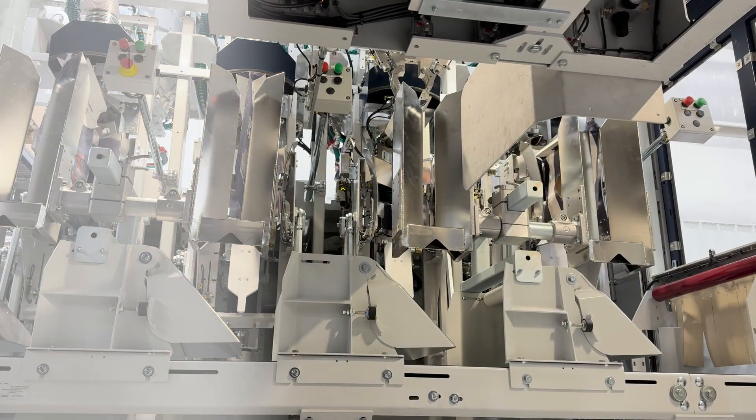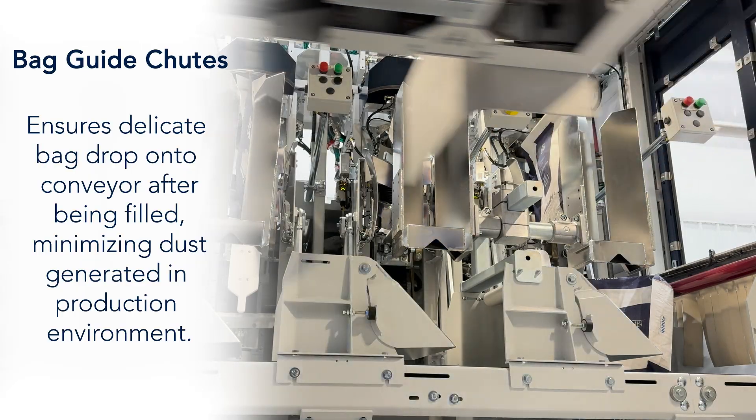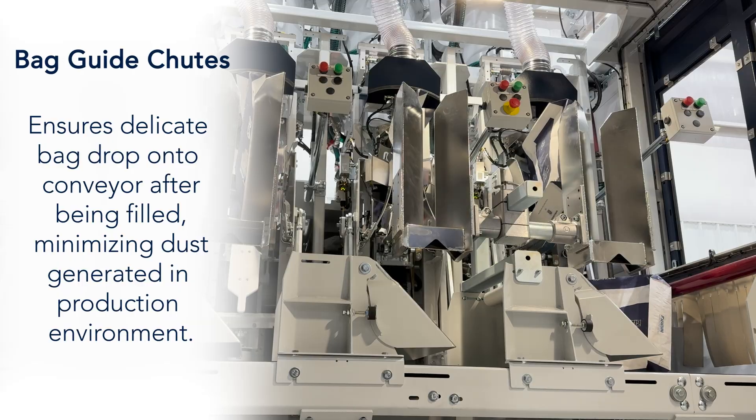Bag Guide Chutes ensure a delicate bag drop onto the conveyor after being filled, minimizing dust generated in the production environment.